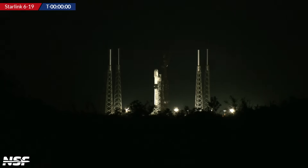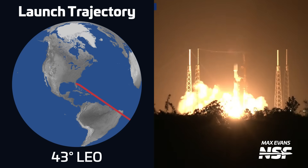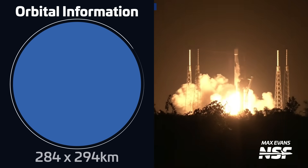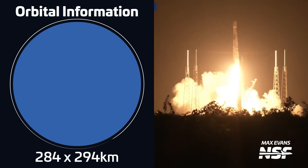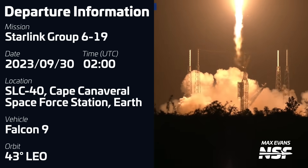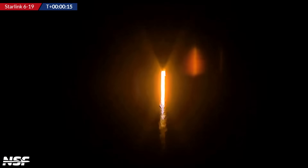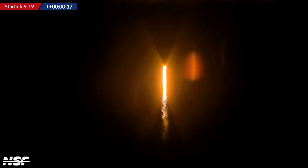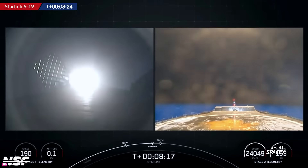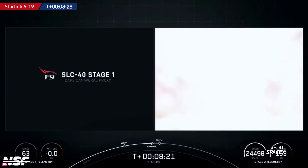A Falcon 9 launch took place this week on September 30th at 2 o'clock UTC from Space Launch Complex 40 in Florida. The rocket was carrying a batch of 22 Starlink V2 mini satellites into low-Earth orbit in support of Starlink's second-generation constellation. The booster, B1069, was flying for a tenth time, marking the eleventh booster to reach this milestone. The first stage successfully landed on SpaceX's drone ship A Short Fall of Gravitas.